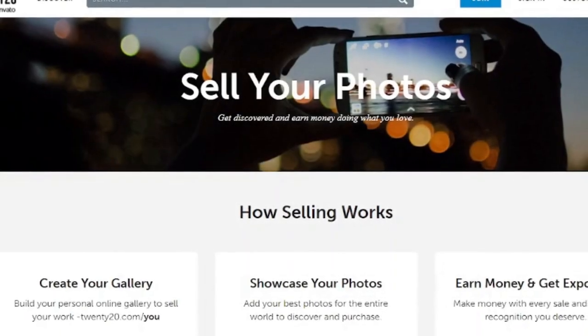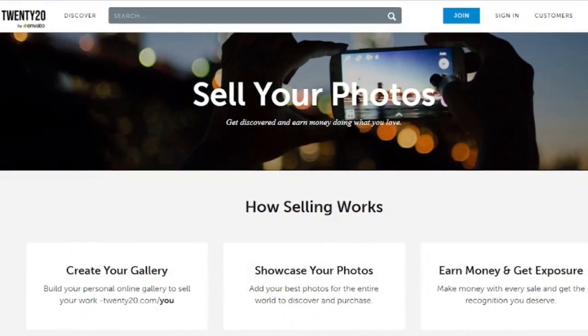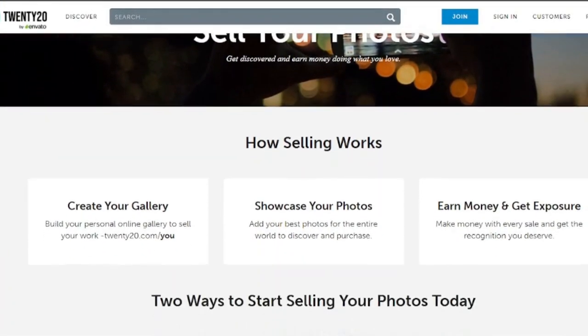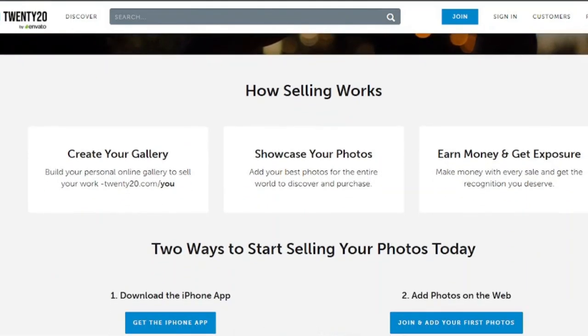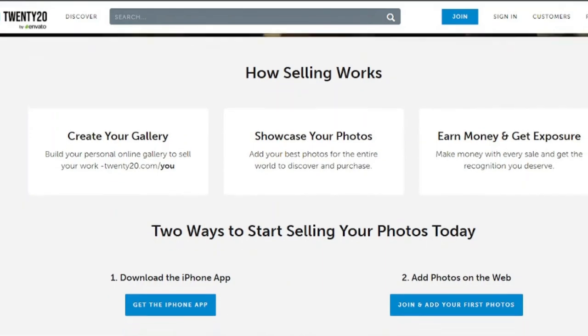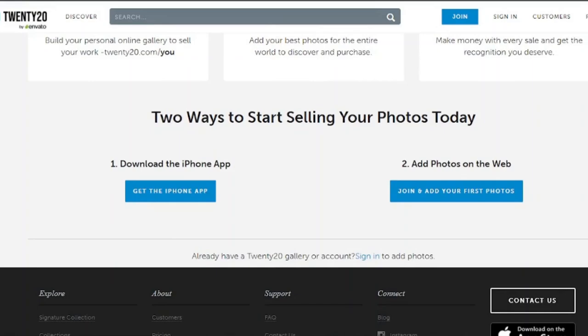7. 2020. To sell your images, create your own personal internet gallery. Each photo you sell earns you two dollars, and you can sell the same shot multiple times. You may earn more money and prizes by participating in photo challenges, and if a company appreciates your work, you can earn 100 percent of the agreed-upon commission.